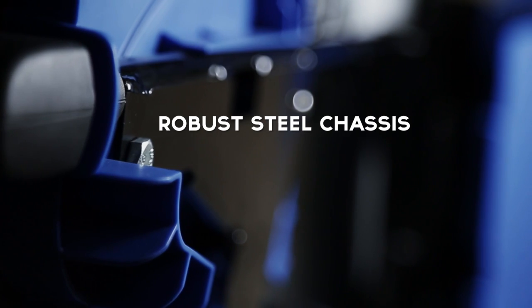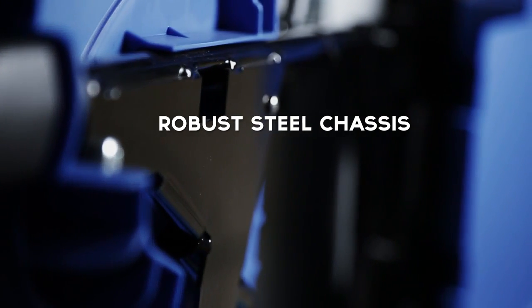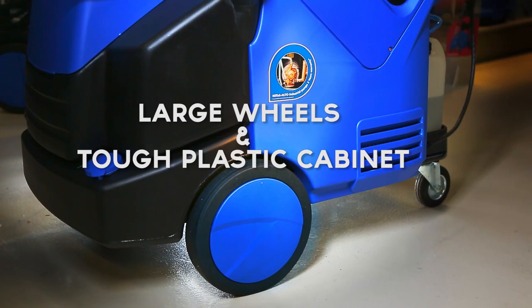Both models are robust, built around a steel chassis and frame with large wheels and tough plastic cabinet, ideal for even the toughest areas.